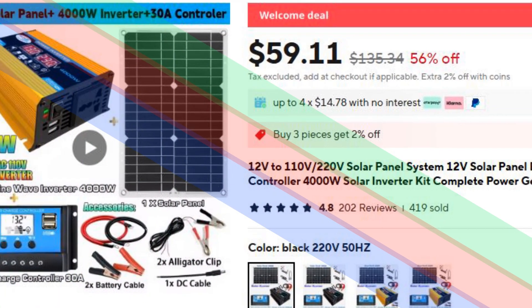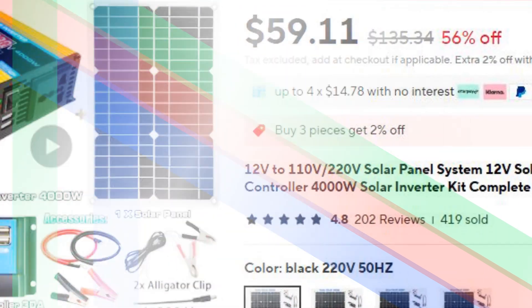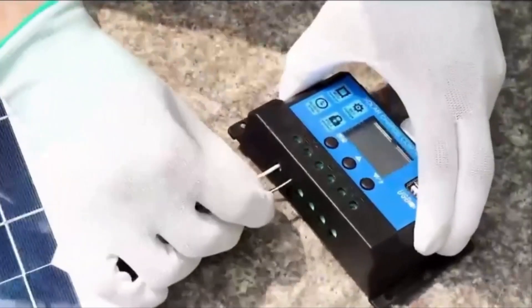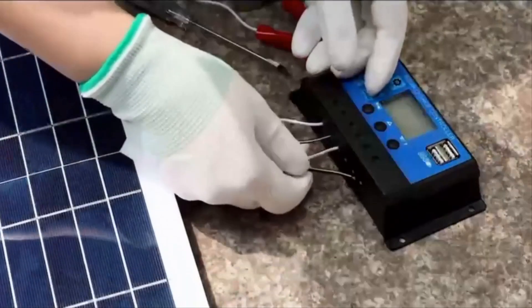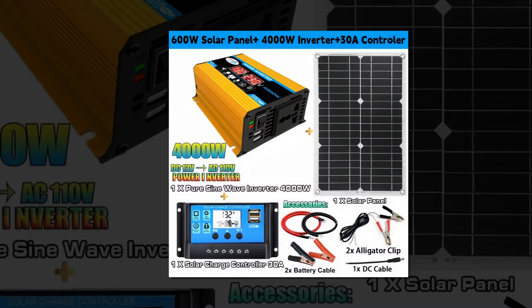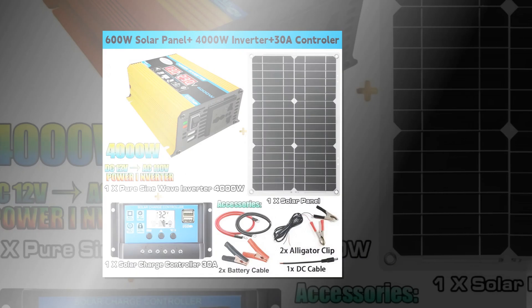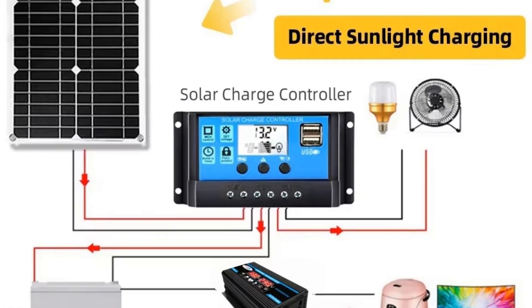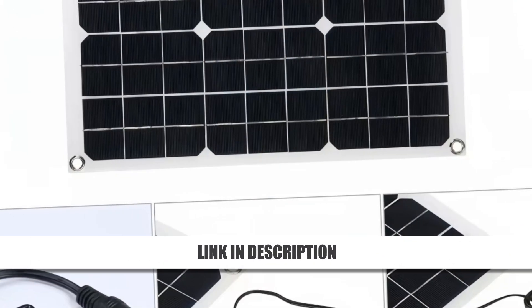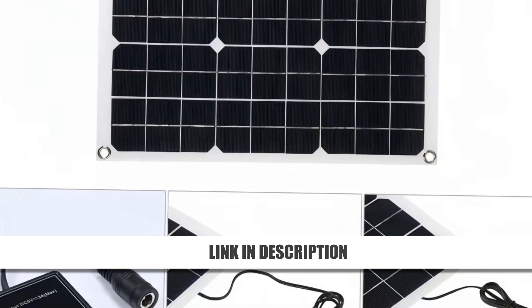Number 5: Complete Solar Power Generation Kit, 4000W Inverter. The Complete Solar Power Generation Kit is an off-grid powerhouse, featuring a 4000W modified sine wave inverter with over 90% efficiency. It includes durable monocrystalline silicon panels for energy capture and battery storage for later use, making it ideal for powering small appliances. Perfect for remote areas and emergency backup, this kit delivers a reliable and cost-effective solar energy solution. Now at 56% off, it's a great choice for eco-conscious users.